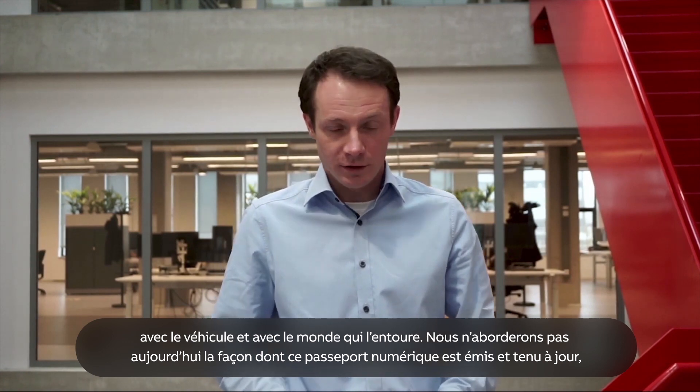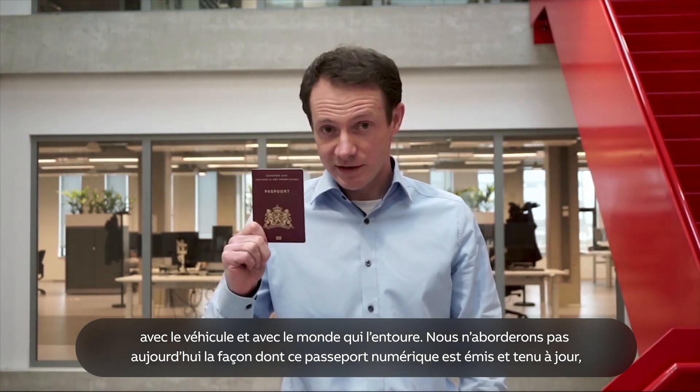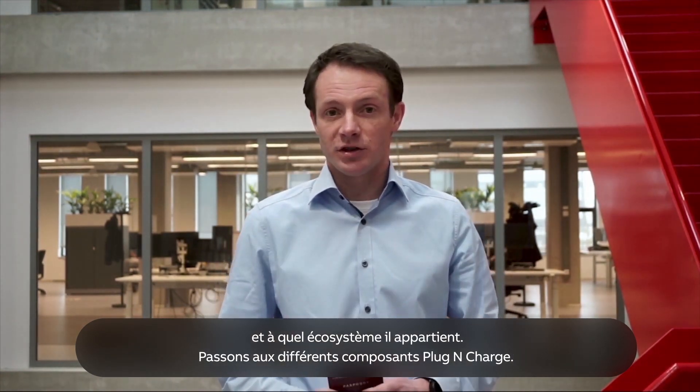We will leave out of today's story how this digital passport is issued and maintained, and which ecosystem it belongs to.